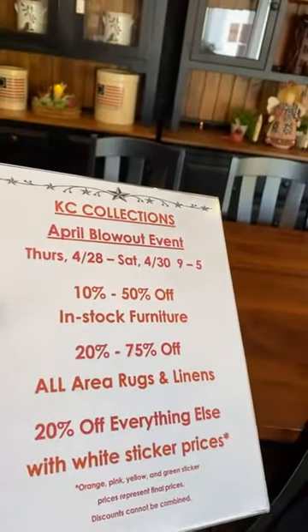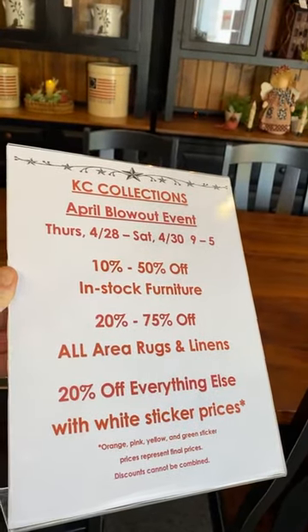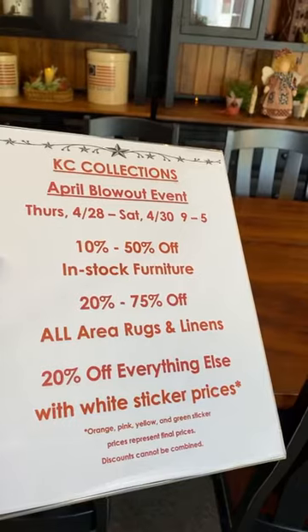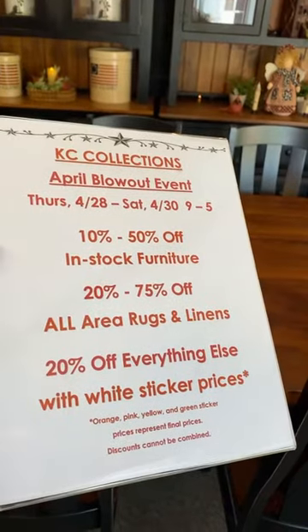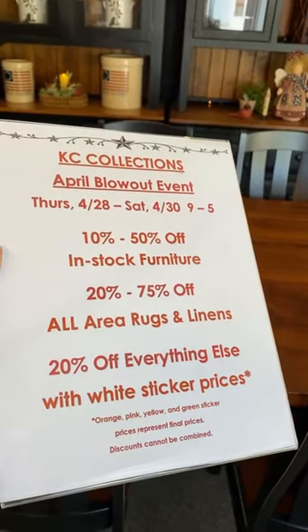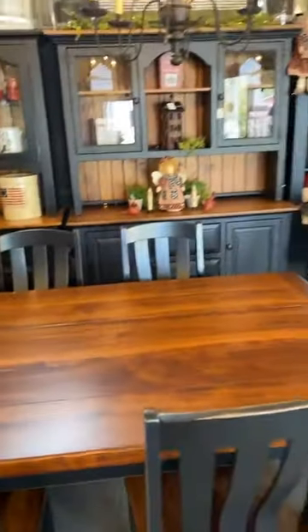We are having an April blowout event that starts tomorrow, Thursday, Friday, and Saturday from 9 until 5. We've got 10% to 50% off in-stock furniture. 20% to 75% off all area rugs and linens — I did a rug show earlier today with the movers showing the 8x10 rugs. I've also posted pictures of all 30-some-odd 8x10 rugs in a different Facebook post. 20% off everything else, and this starts Thursday through Saturday, the 28th through the 30th.